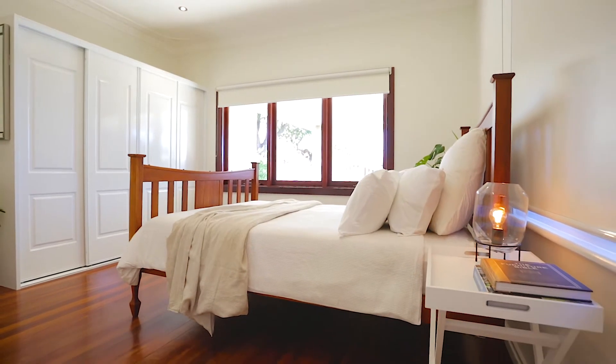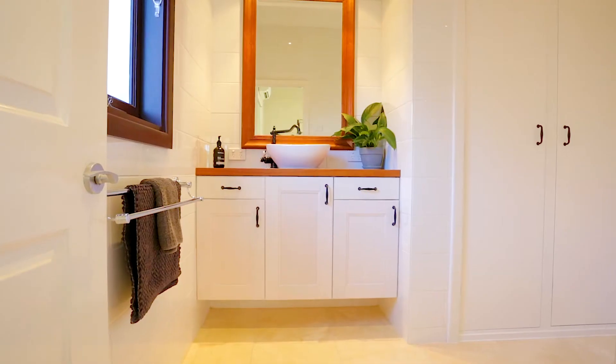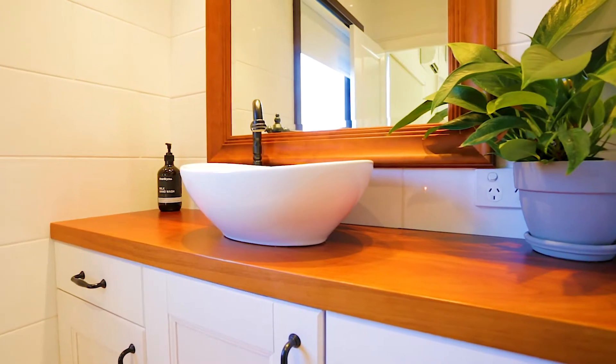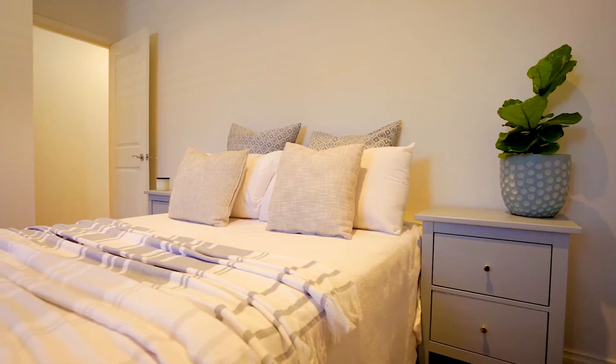It is easy to keep this lovely space uncluttered with a walk-in robe plus a wall of built-in robes. The white ensuite is perfect with a rain shower and natural travertine floors. There are three more bedrooms at the rear of the home.